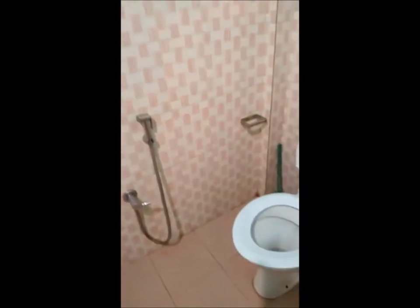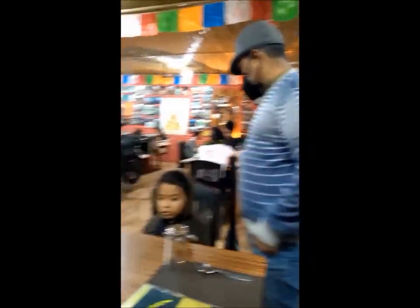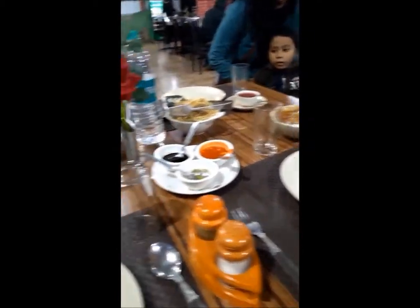The park is situated in the state of Assam in India's northeast region on the banks of the Brahmaputra River. It's about 220 kilometers (137 miles) from Guwahati, 100 kilometers (60 miles) from Jorhat, and 75 kilometers (47 miles) from Furcating. The main entrance to the park is at Kauru on National Highway 37, where there are a tourist complex and booking offices.